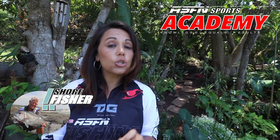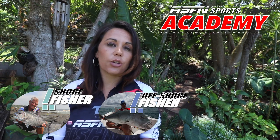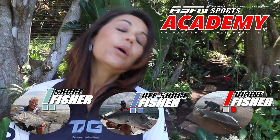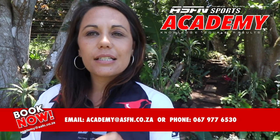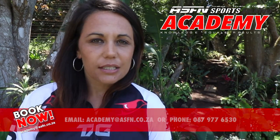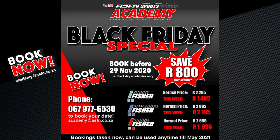For those who haven't seen, we have launched the ASFN Academy, available as the Shore Fisher, Offshore Fisher, and Drone Fisher day courses. From next year we will be having master classes as well. Be sure to take advantage of our Black Friday offer where you get 800 Rand off a day course. Make your bookings now at academy@asfn.co.za or contact us on the number below.